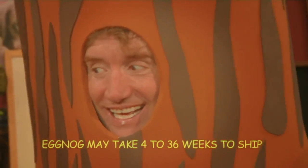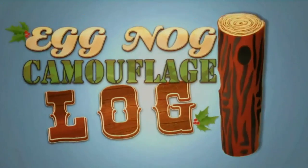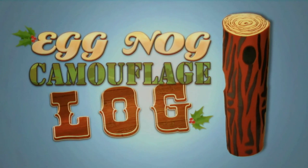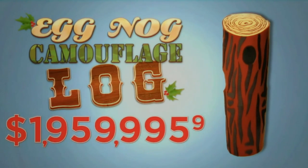That's delicious eggnog! Thanks, Eggnog Camouflage Log! It's the Eggnog Camouflage Log! Just $1.95.99. $1.95.99. See you next time!